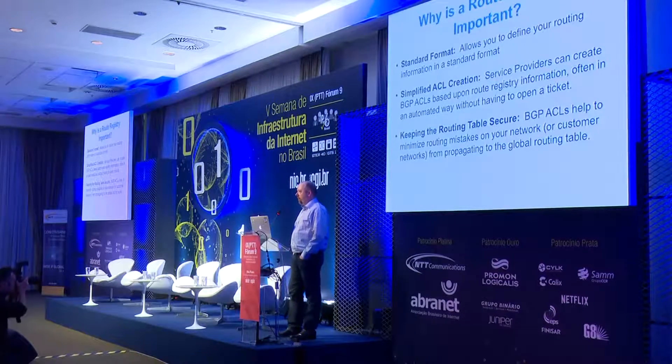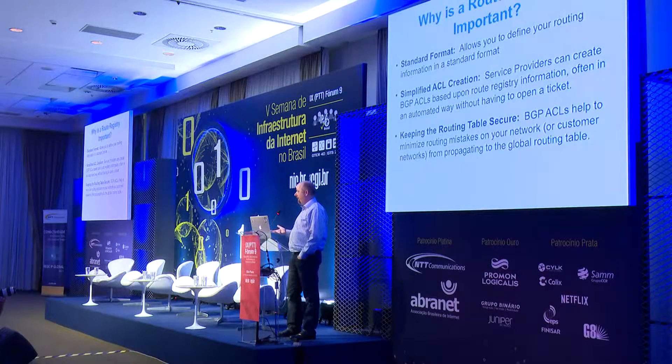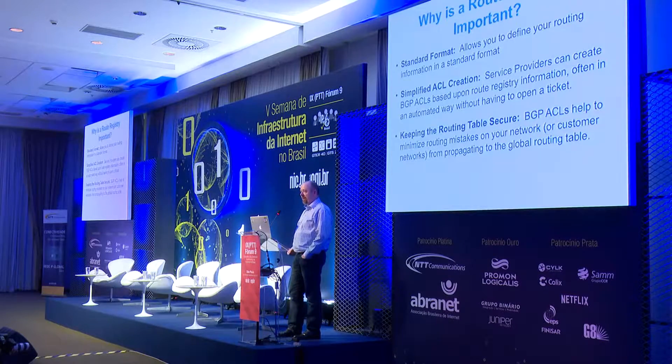Why is the route registry important — not just for NTT as a service provider, but for any service provider? It allows you to document your network in a standard format. No matter where you are in the world or whatever ISP you decide to peer with, having your information in a route registry provides a common format that everyone understands. These objects allow for simplified ACL creation. Big service providers will query the route registry and build our BGP ACLs based upon the information you provide.